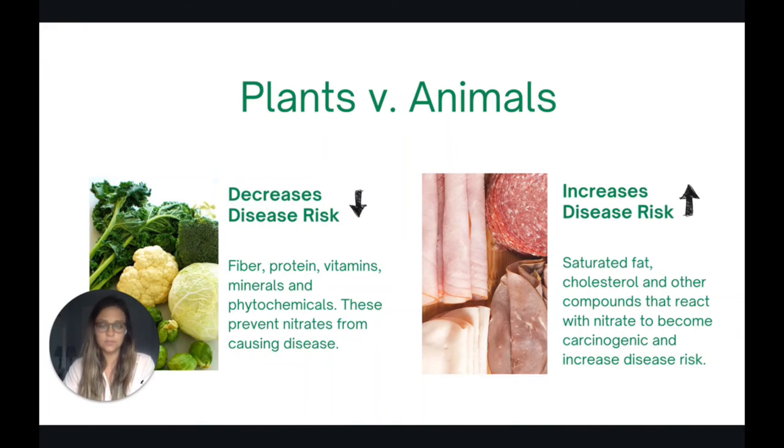Deli meat, on the other hand, comes packaged with saturated fat, cholesterol, heme iron, hormones, and other compounds that can react with the nitrate and cause it to become carcinogenic and increase our risk of disease. So the take-home here is to choose food sources of nitrate that are from plants and not from animals.